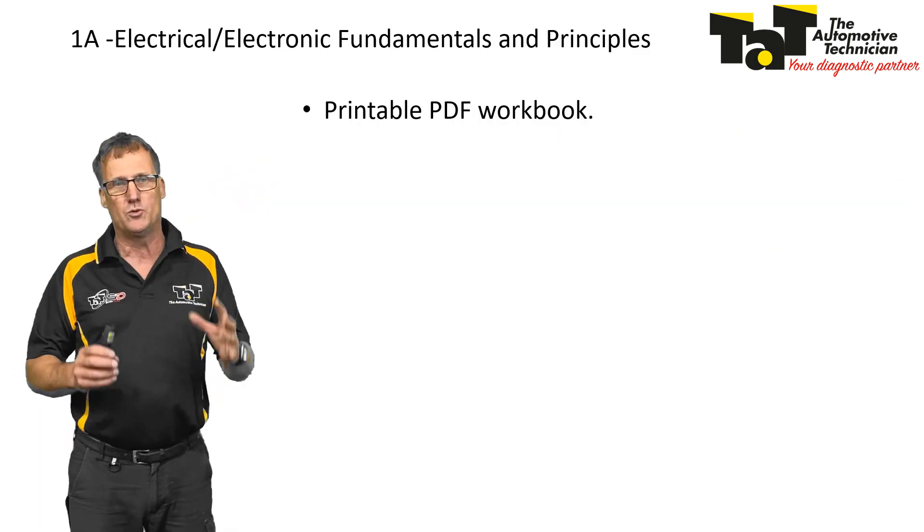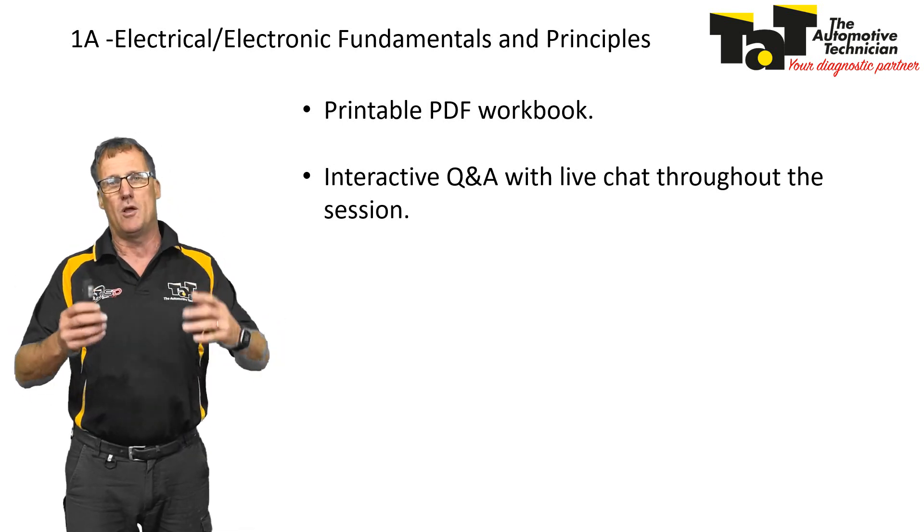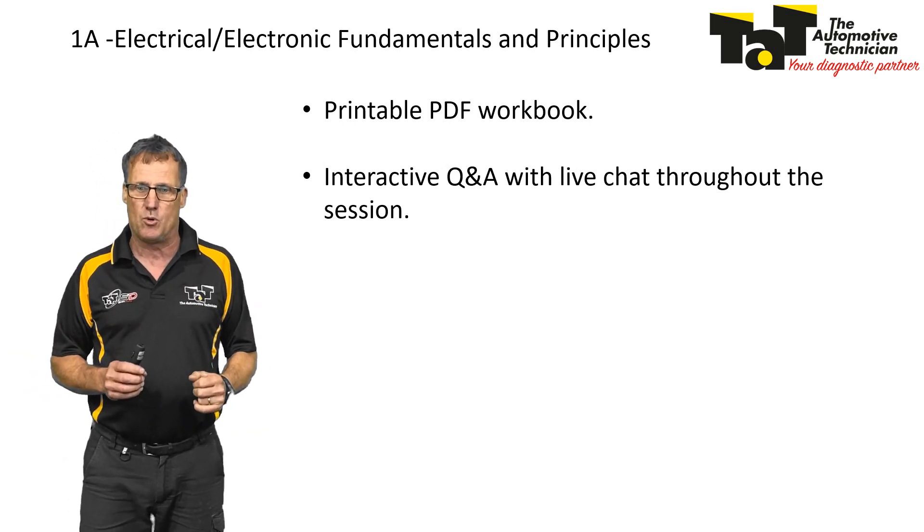There's a fully printed out workbook which you'll print out. It's also interactive, so there'll be interactive questions and answers during it and I'll also post some questions during the webinar which you'll fill out in your book. So trying to make it as interactive as possible.